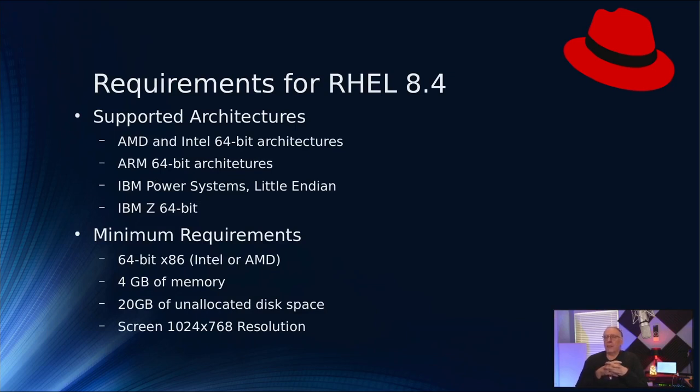Hardware architectures supported by RHEL are AMD and Intel 64-bit architectures. They do not support 32-bit. Typically in enterprise environments you won't find 32-bit anyway, so if you need that, maybe look at something like Debian. ARM 64-bit architectures are supported and have been in RHEL for quite some time. IBM Power Systems — the little-endian versions of those platforms — are supported, and IBM Z 64-bit, which is their former OS/360, OS/370 architecture — MVS and all that — is also supported, such as running Linux on Z.